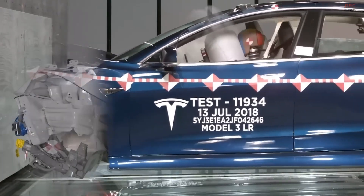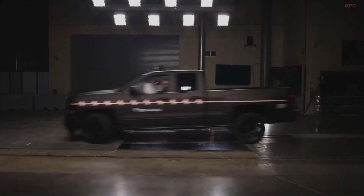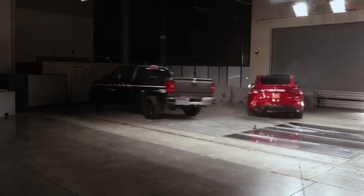In the realm of affordability, the Model 3 stands out, garnering high safety ratings due to its robust body structure and sophisticated airbag system.